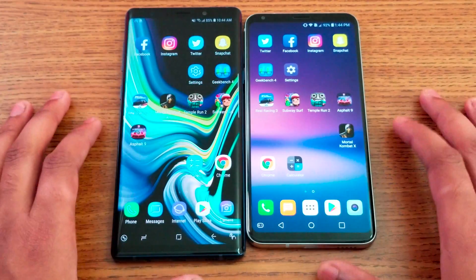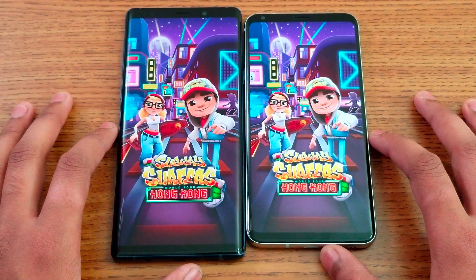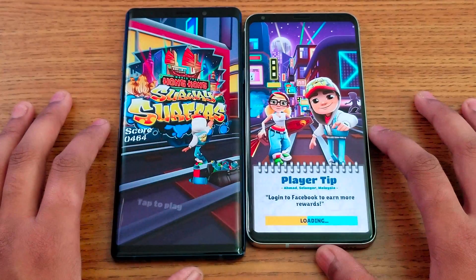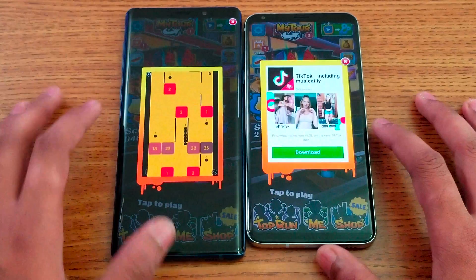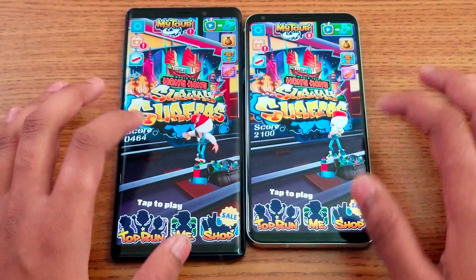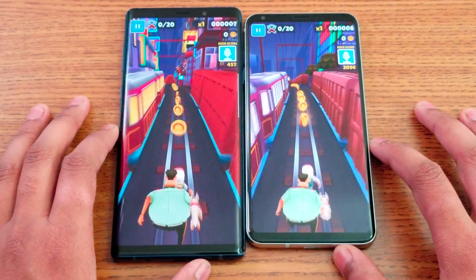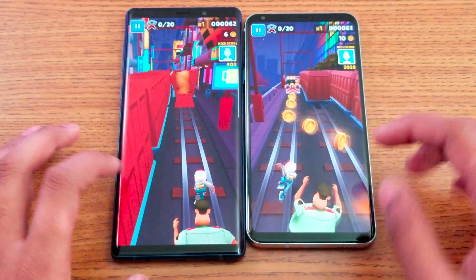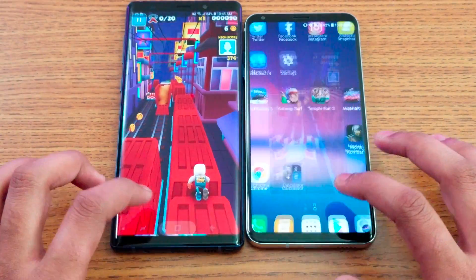Subway Surfer — we're going to see some color differences on this game as well. Note 9 is faster loading this one. The displays look really close overall — not that big a difference between the two.